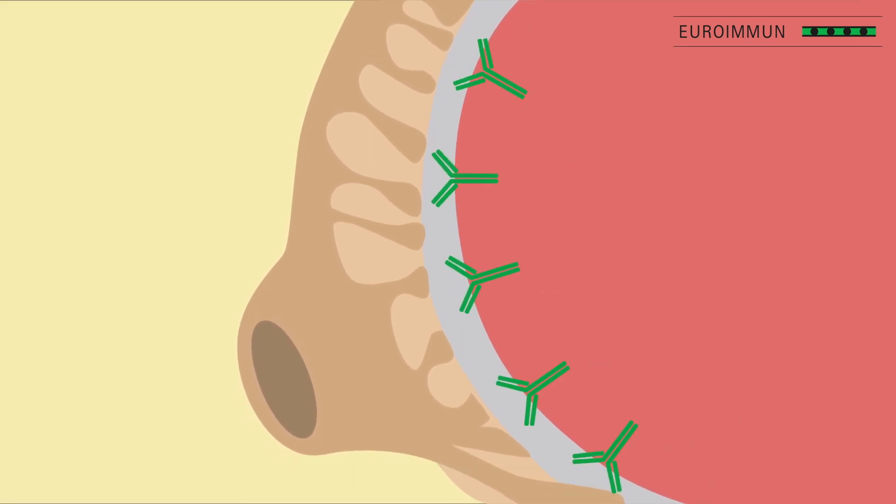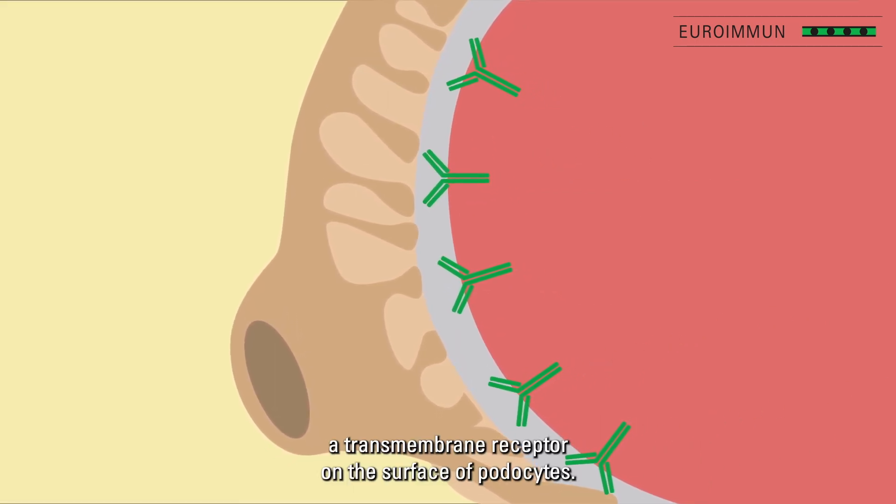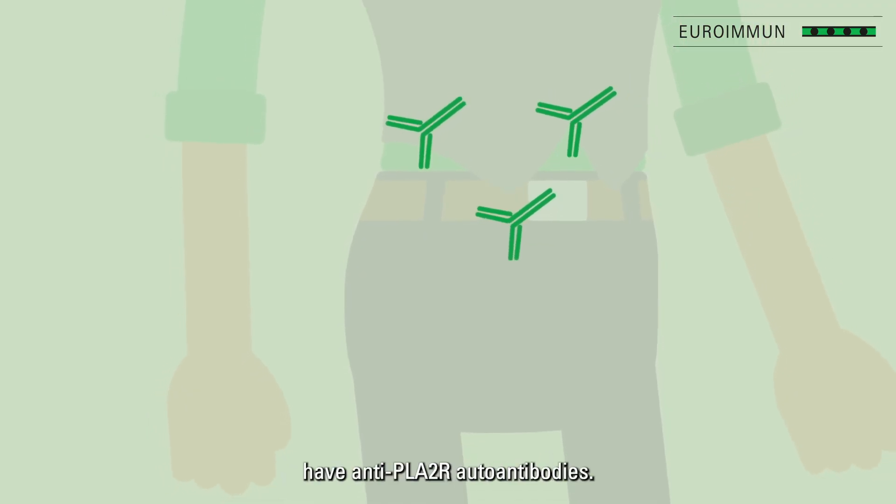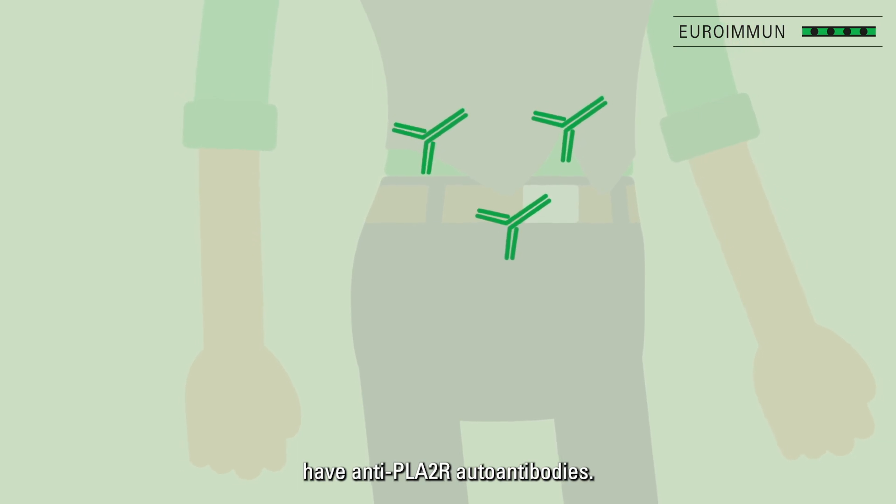These autoantibodies target PLA2R, a transmembrane receptor on the surface of podocytes. Up to 80% of patients with PMN have anti-PLA2R autoantibodies.